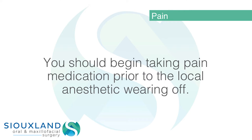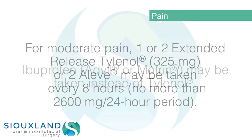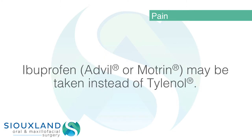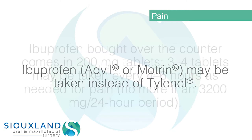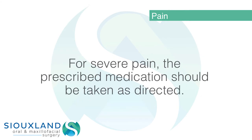Pain: you should begin taking pain medication prior to the local anesthetic wearing off. For moderate pain, one or two extended-release Tylenol 325 milligrams may be taken every eight hours — no more than 2,600 milligrams per 24-hour period. Ibuprofen (Advil or Motrin) may be taken instead of Tylenol. Ibuprofen bought over-the-counter comes in 200 milligram tablets; three to four tablets may be taken every four to six hours as needed for pain, no more than 3,200 milligrams per 24-hour period.